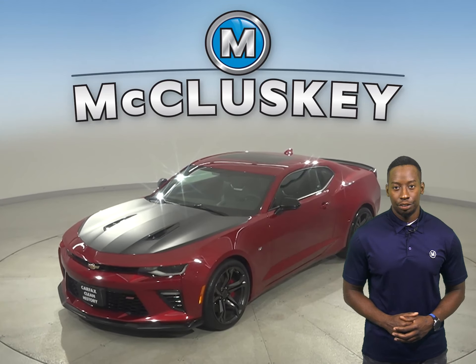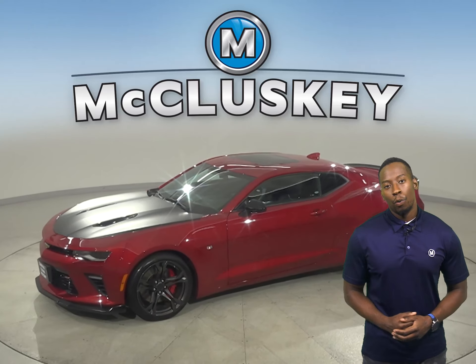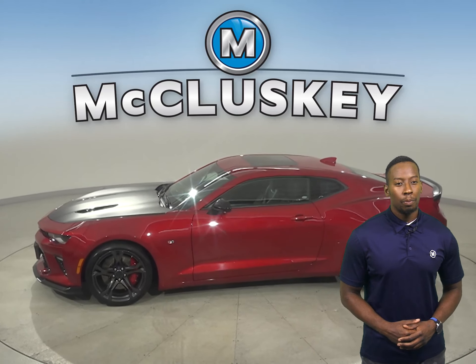This 2018 Chevrolet Camaro two-door coupe is sure to turn heads. This car will be a lot of fun to drive thanks to its 3.6-liter V6 engine and 8-speed automatic transmission.